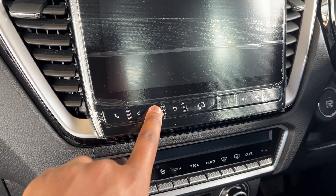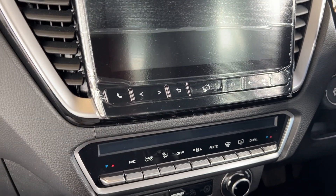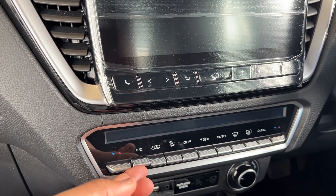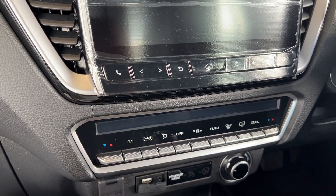A quick mention on the infotainment: those are not capacitive buttons but actual physical buttons, which I do like — that's a definite plus. So there's obviously plenty to like about this car.